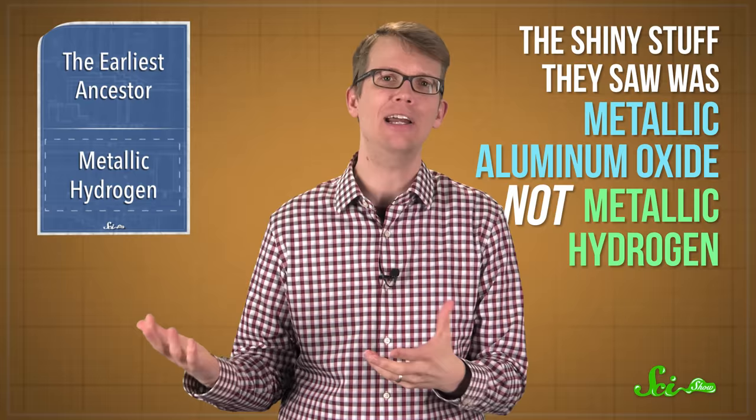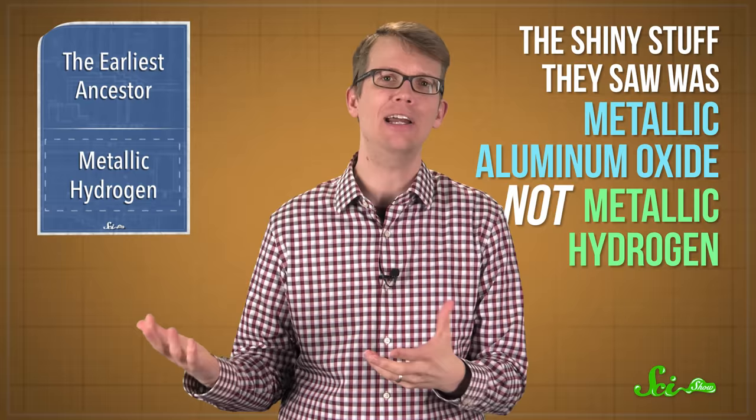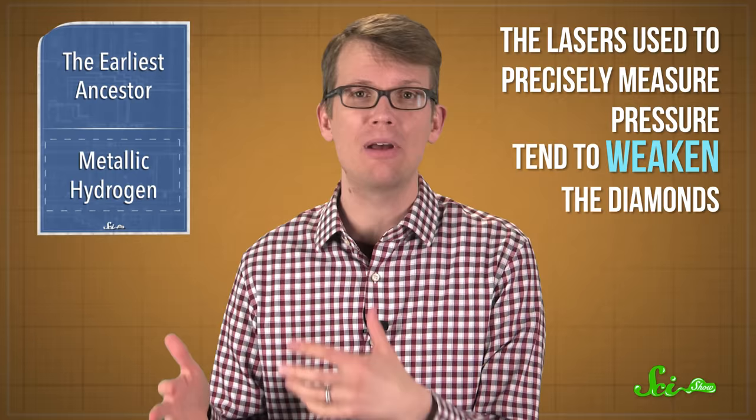But other physicists were skeptical, which I probably would be too, if lots of brilliant people had been trying and failing to do this thing for decades. The team coated their diamonds in aluminum oxide to keep them from breaking, and it's possible that the shiny stuff they saw was metallic aluminum oxide, not metallic hydrogen. Another issue is that they couldn't monitor the pressure the entire time, because the lasers used to precisely measure pressure tend to weaken the diamonds. They also haven't checked if the material is conductive, or even if it's actually solid, which are pretty important tests if you think you've made a solid metallic superconductor.